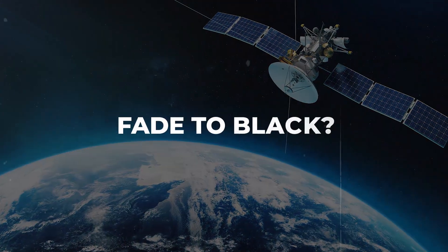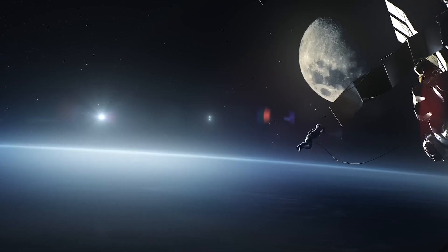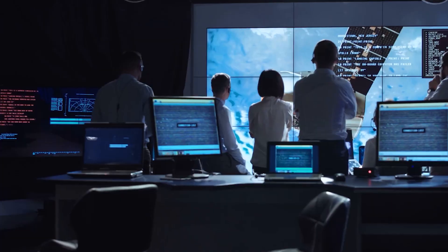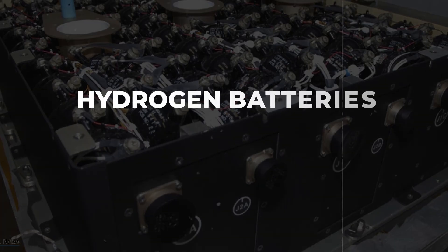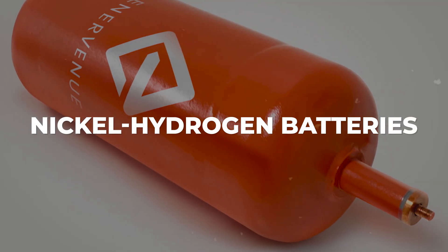What happens when a satellite's batteries fade to black? Sending a crew into space for replacements costs a fortune, making it a no-go. Way back during the space race, ComSat Laboratories started working on satellite communications for the US government. In 1970, they got creative and mixed parts from metal hydrogen batteries and fuel cells to make nickel hydrogen batteries. It wasn't crazy — it was a smart move built on proven technology.